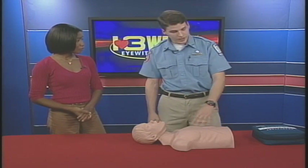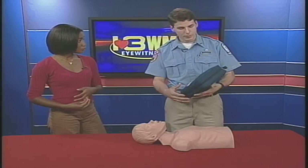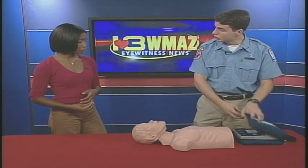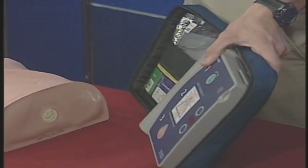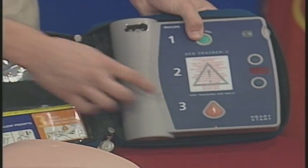CPR won't jumpstart the heart — that's where we have the AED, an automated external defibrillator. These are in all public places now: malls, government buildings, and schools. Most of them will start talking to you as soon as you open them. They're all easy to use. This one has three color-coordinated steps.